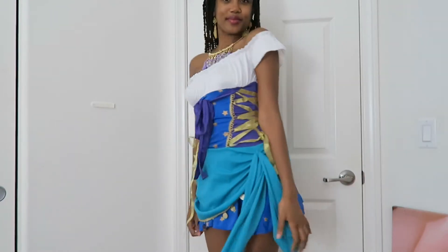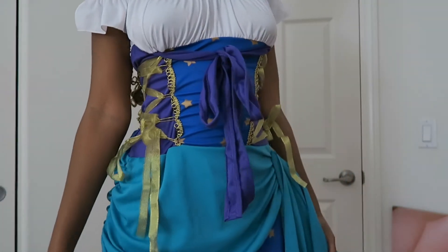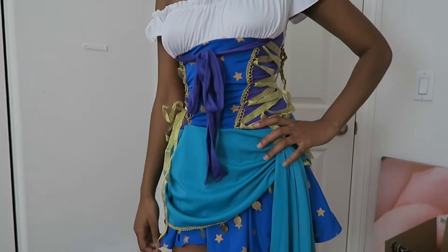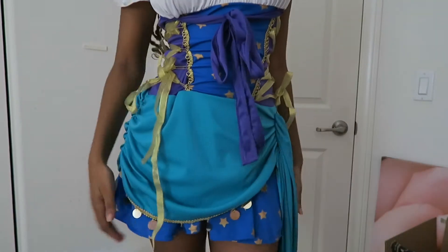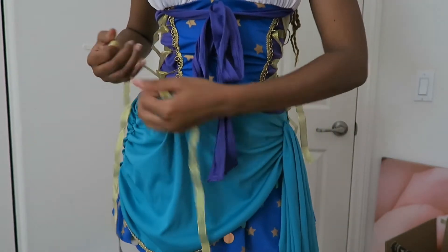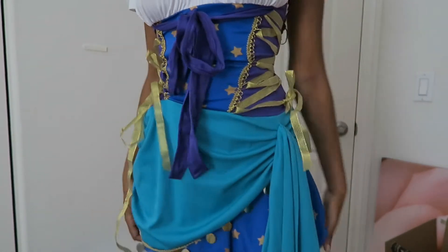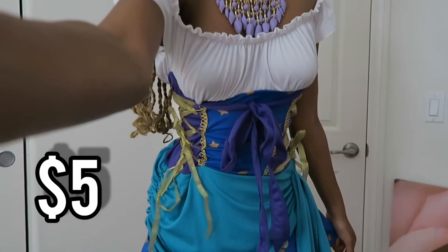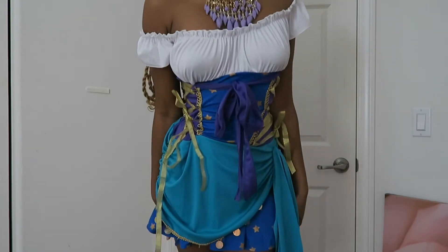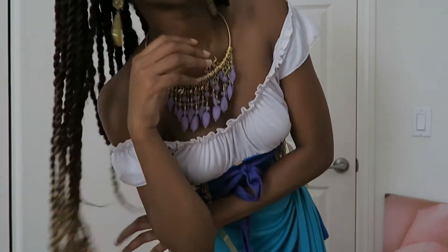So this next costume is super cute — I was so excited when I saw it. It's a gypsy girl, like Esmeralda from Hunchback of Notre Dame. Look at the detail — it has so many designs and things going on. It's really beautiful and it has an actual corset tie on the side to accentuate your waist. This costume was actually only five bucks. I just paired it with my own necklace and some gold earrings. It's just so cute, I love it so much.